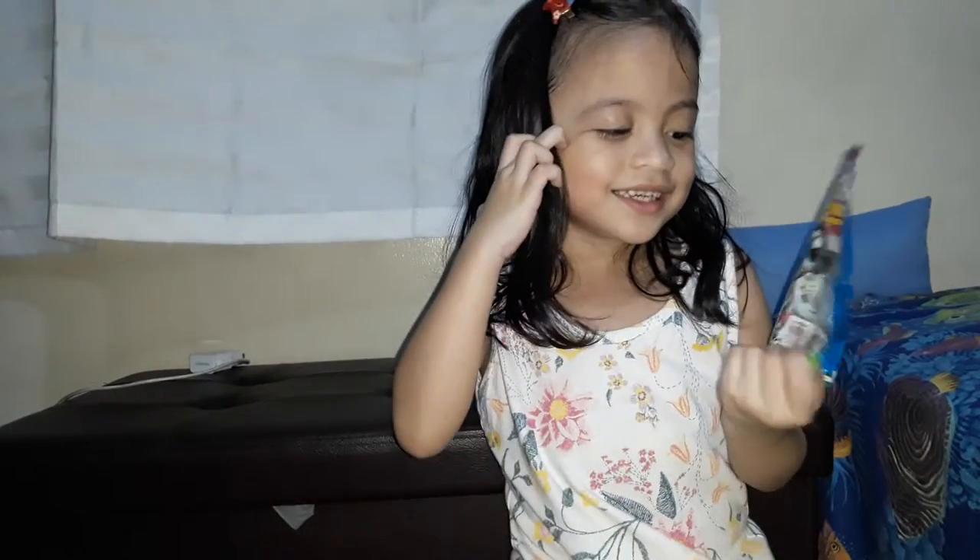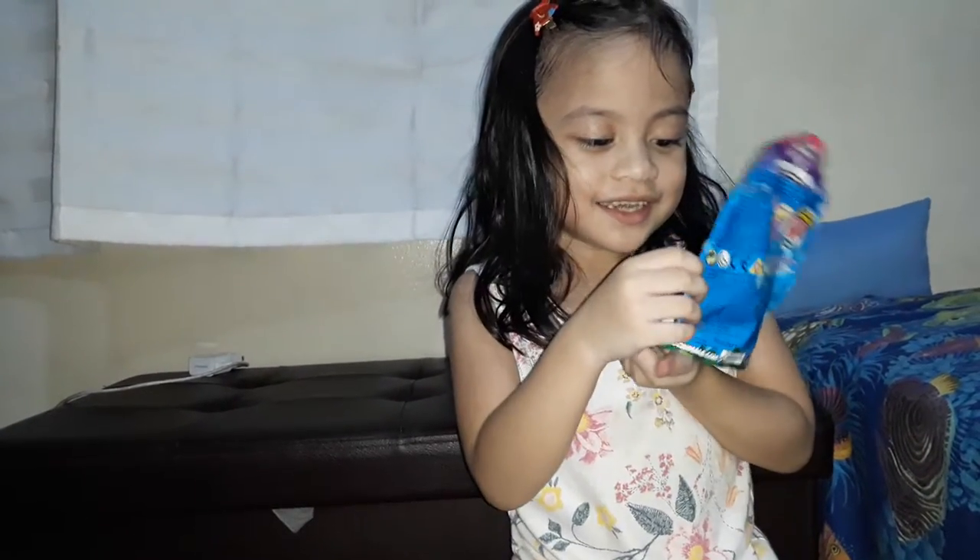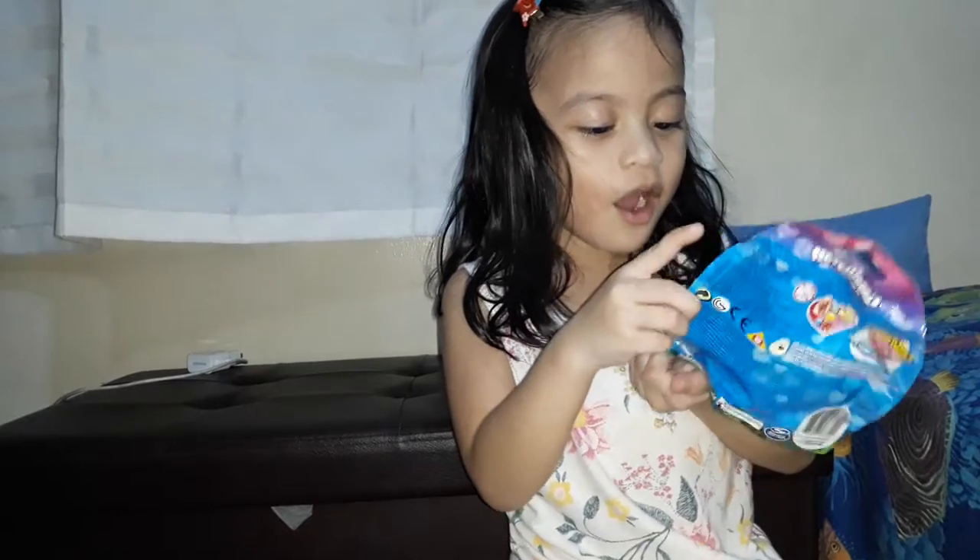Today we are going to open this Hatsume box. Oh, there's a baby inside! Oh, there's a baby!